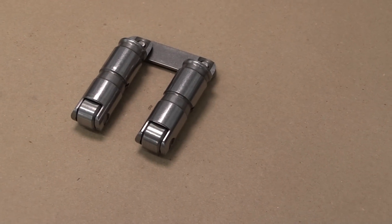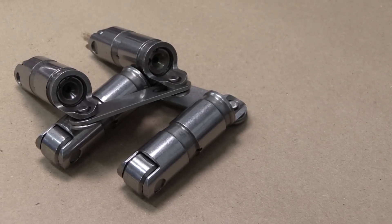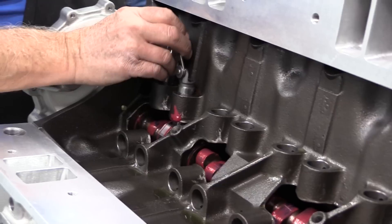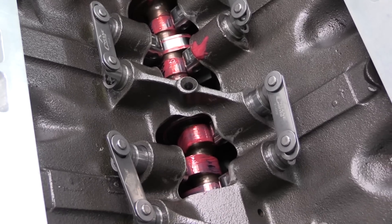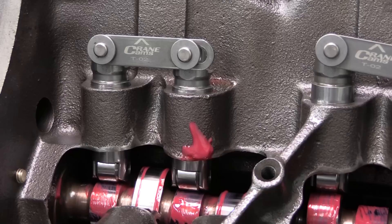Like the camshaft, the lifters are also from Crane. These are hydraulic rollers designed to retrofit directly into the Pontiac block, which never originally came with rollers. The tall bodies on these lifters means they can handle lots of lift without banging one of the steel tie bars into a lifter bore.